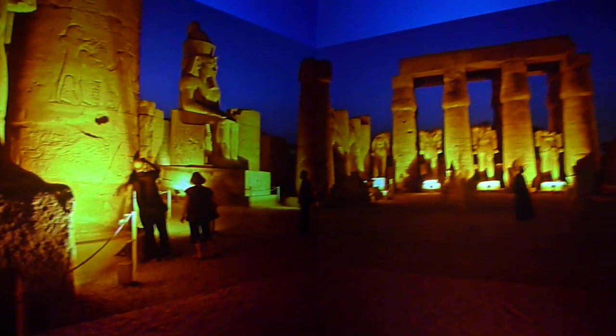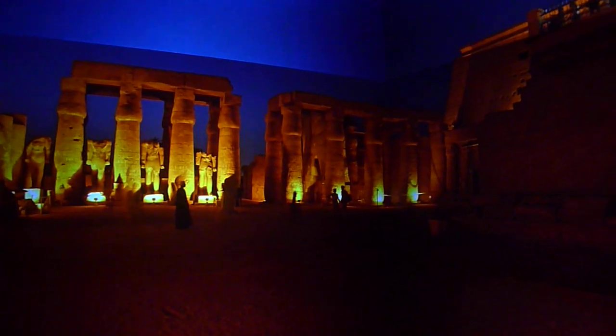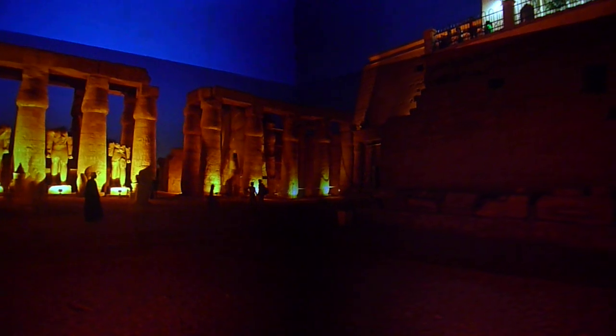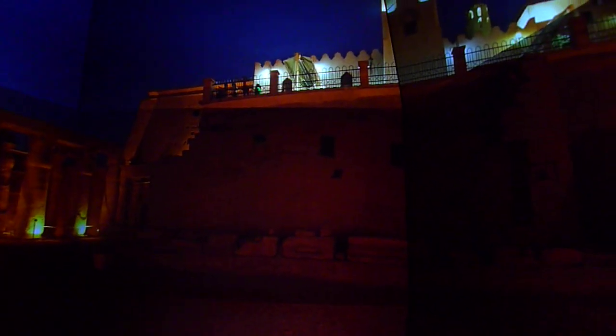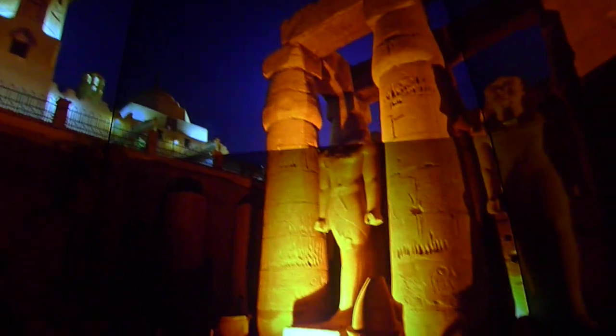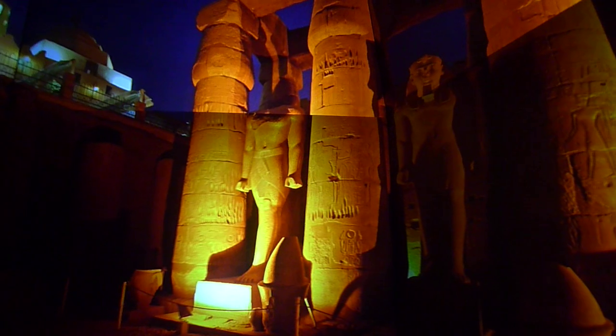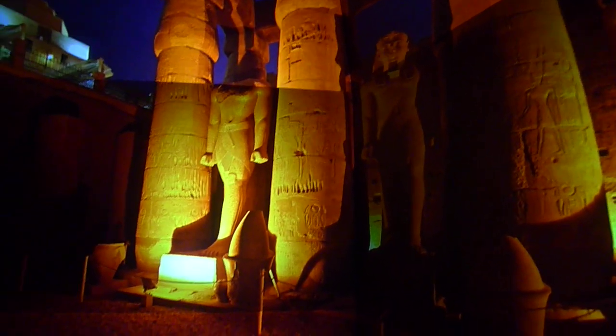We shot this with a device called the Cave Cam. It was developed by Dick Ainsworth, and it uses a GigaPan Pro. It's outfitted with stereo cameras that Dick figured out how to make work and synchronize. It goes around and takes 72 pictures for each eye simultaneously.